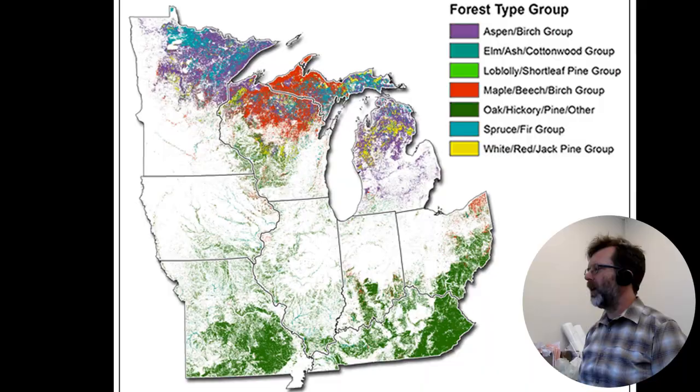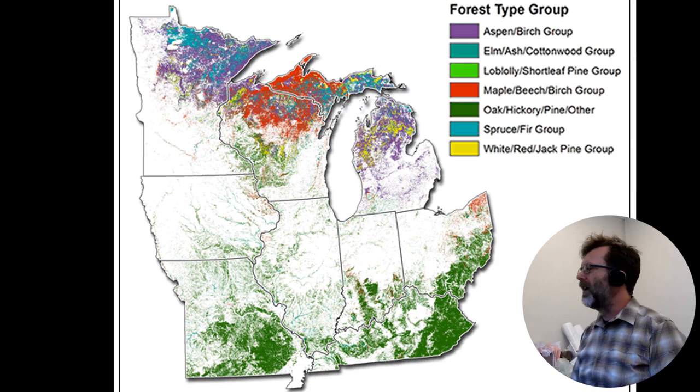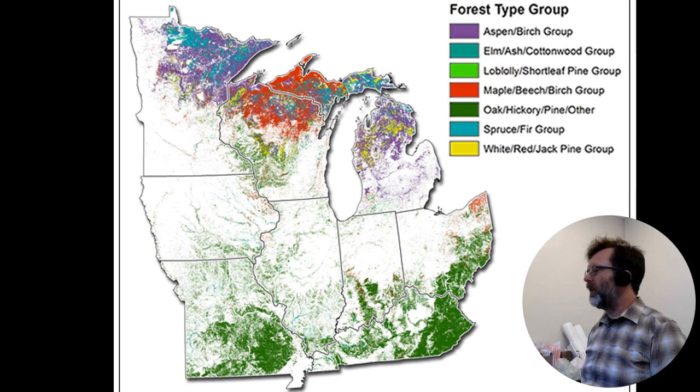This map shows different types of trees that dominate in different parts of the United States. In the eastern part of Kentucky and other parts of our state, the dominant forest type is oak-hickory-pine — really, a lot of oak. Oak is considered our dominant species. We don't want a creature here that feasts on our main trees, constantly defoliating them over and over year after year.